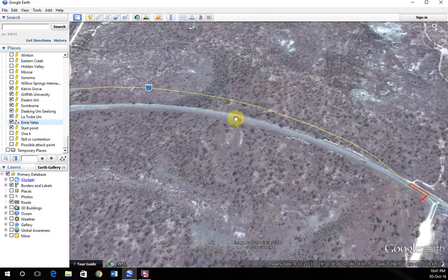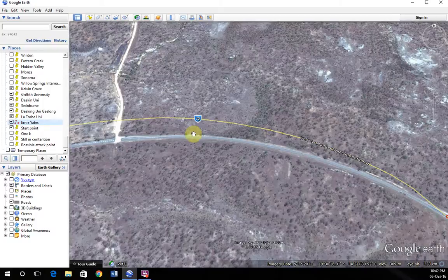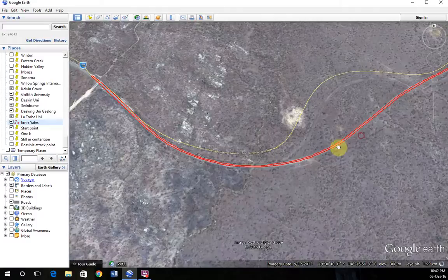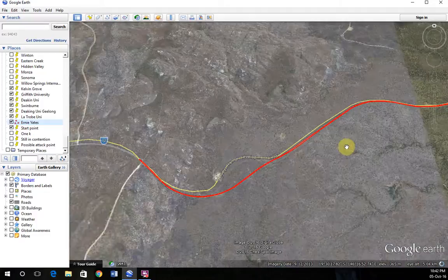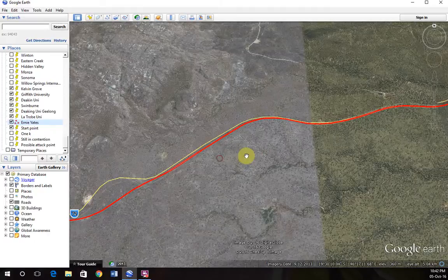If you're in a smaller group you can potentially attack just after the turnaround. This actually worked for me in 2014 the first time I did this race — I got on the front and rode away. It was probably because it was a smaller group and I had a good tailwind, so I averaged about 40 km/h and felt really good.